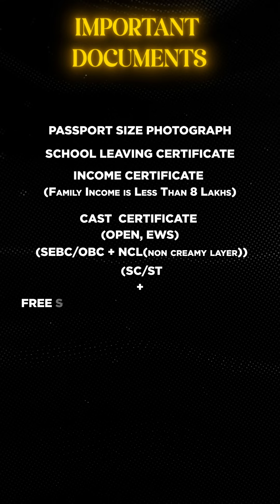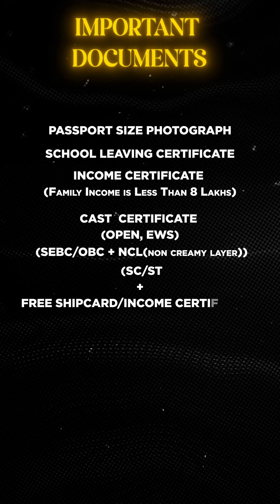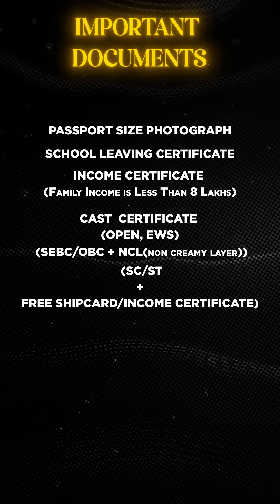For the SC/ST category, you need a caste certificate and a caste validity certificate. An income certificate is also required, dated 1st April 2022 onwards.